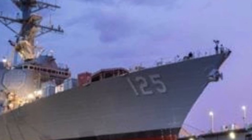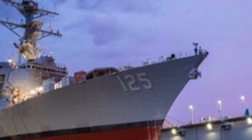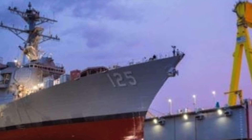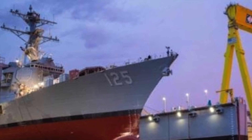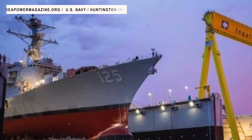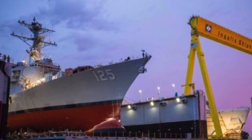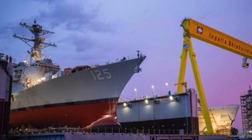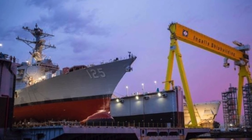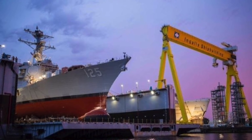The class is named for Admiral Arleigh Burke, an American destroyer officer in World War II and later Chief of Naval Operations. The Arleigh Burke-class ships became the U.S. Navy's only active destroyers until the Zumwalt-class became active in 2016, and the class has the longest production run for any post-World War II U.S. Navy surface combatant. These warships are designed to carry out Anti-Aircraft Warfare, Anti-Submarine Warfare, and Anti-Surface Warfare.